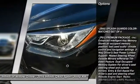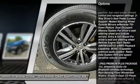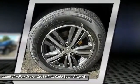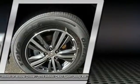Power liftgate, stability control, power passenger seat, remote engine start, backup camera, traction control, anti-lock braking system, keyless entry, steering wheel audio controls.